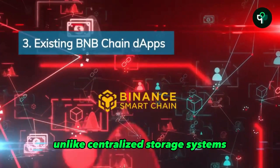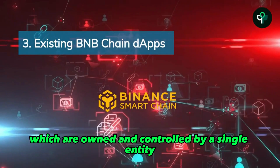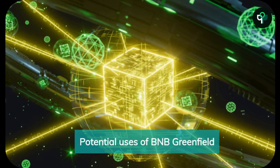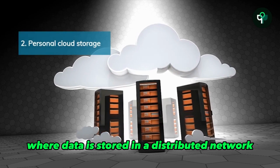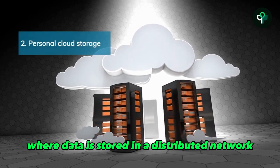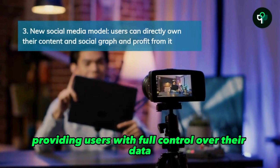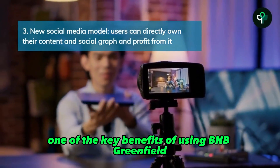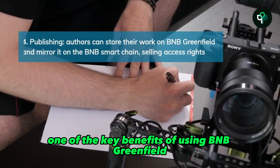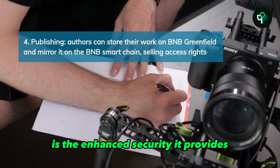Unlike centralized storage systems, which are owned and controlled by a single entity, BNB Greenfield is a decentralized platform where data is stored in a distributed network, providing users with full control over their data.